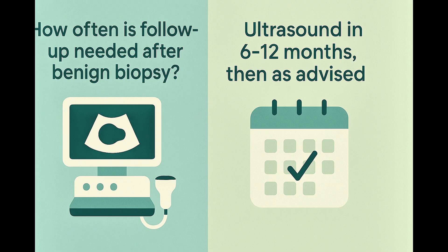After a benign biopsy, it's natural to wonder how often you will need checkups. Usually, the first follow-up ultrasound is done 6 to 12 months after the biopsy. If the nodule remains stable, the follow-up intervals can become longer over time.